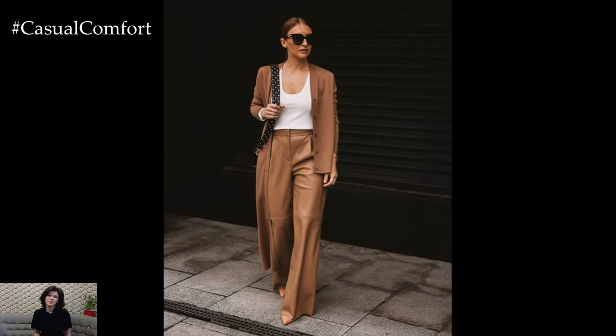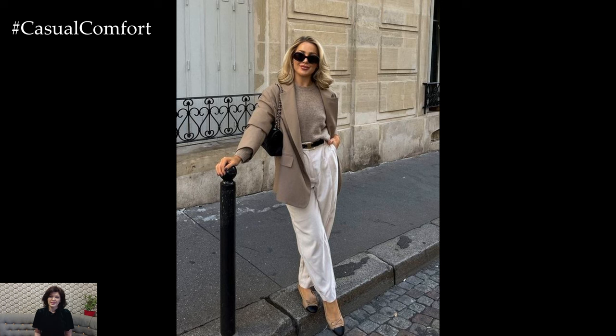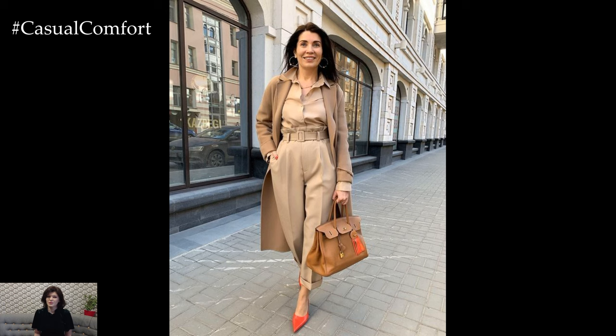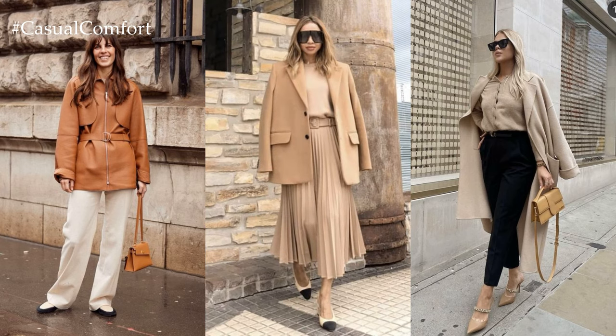Build your outfit around elevated basics that are versatile and timeless. Crisp button-down shirts, silk blouses, and cashmere sweaters are perfect foundation pieces for a business casual look. Choose high-quality fabrics and classic colors that can be mixed and matched effortlessly.